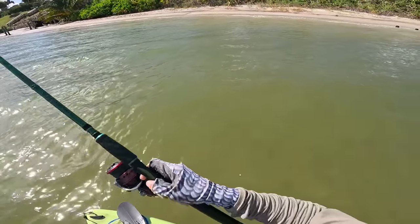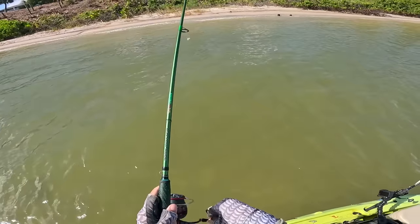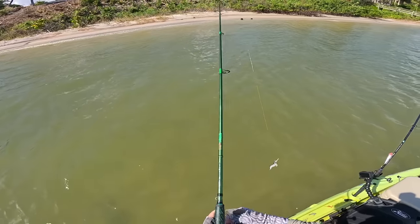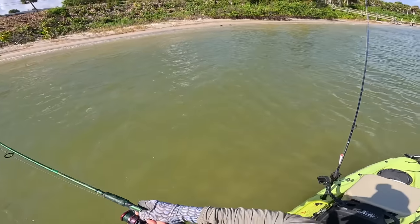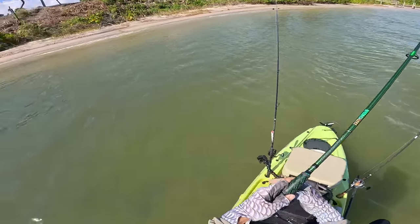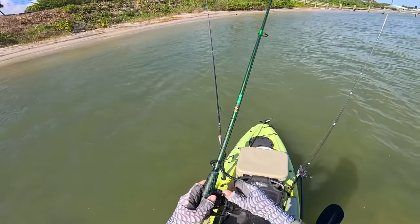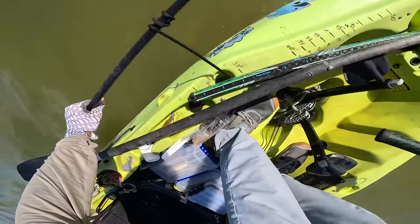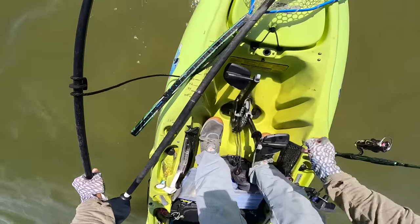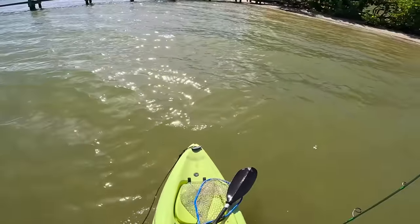Check that out — there's snook cruising right along the beach, feeding. He didn't hit it, though. That was really cool to see. Let me drop my shallow water anchor before I spook anything.